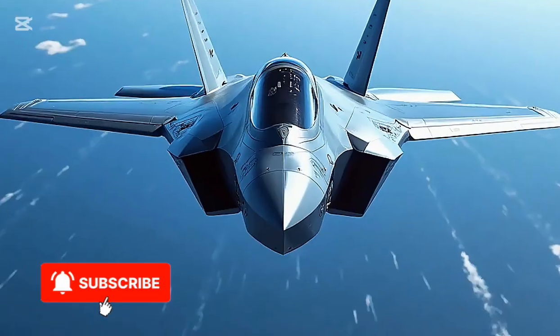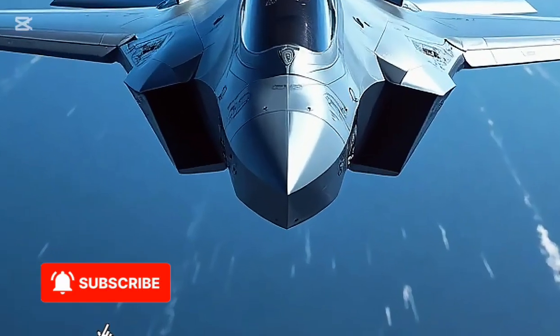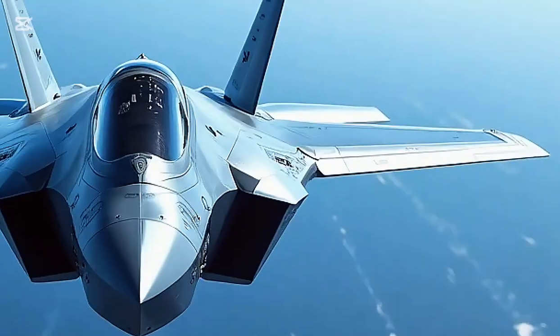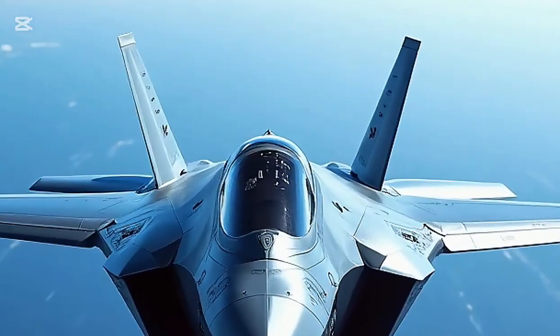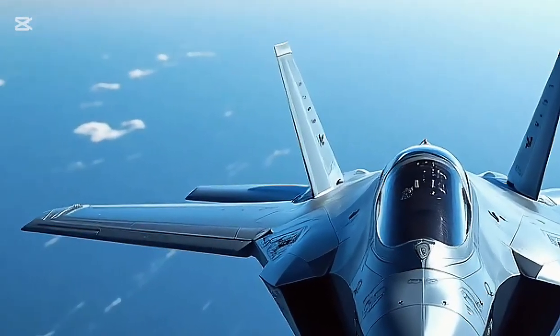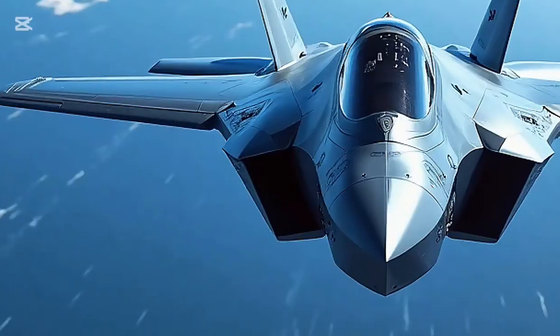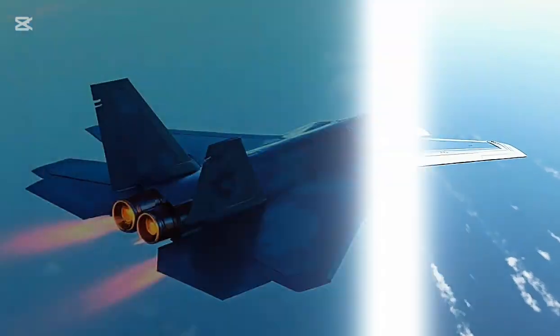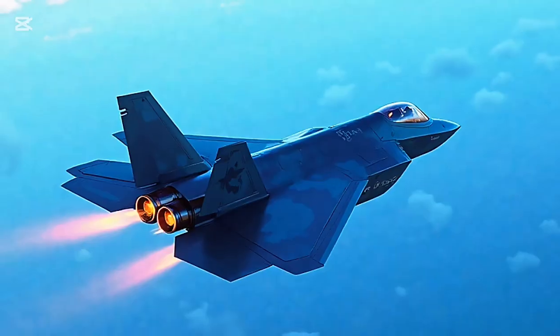Welcome to All Brands Car Mortar, your trusted destination for powerful machine reviews — from high-performance cars to the world's most advanced aircraft. Today, we're taking a detailed look at the F-35 Lightning II 2025, a fifth-generation multi-role stealth fighter that represents the cutting edge of aviation technology.